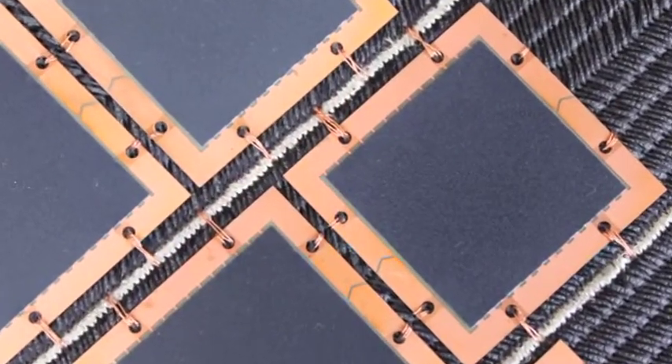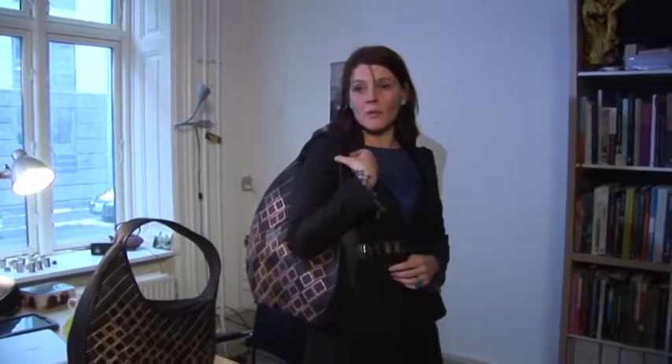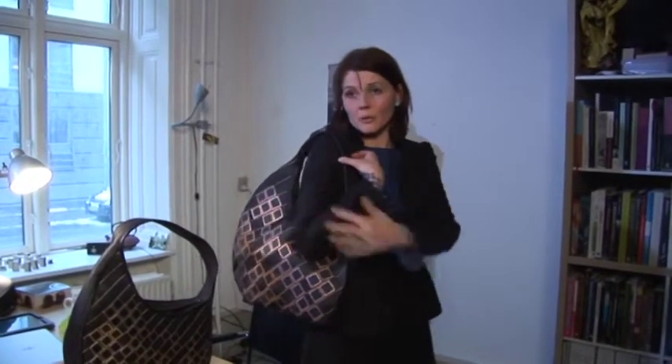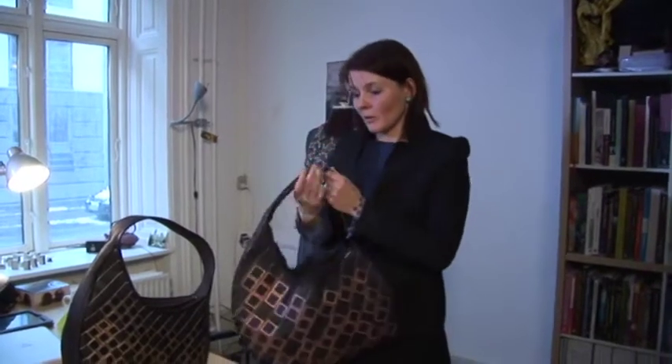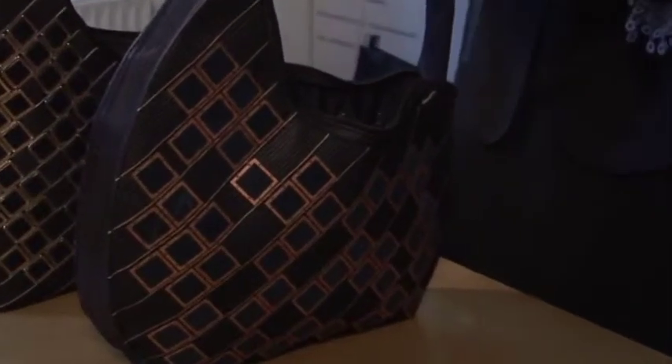But getting the physics right wasn't the only design consideration. The shape of the bag also has a special story, because when you have it on your shoulder, your arm is covering as little as possible of the bag, so the arm is not damaging the harvest of energy. We had to take all these different things into consideration, because suddenly it's not just a bag that needs to look good — it actually has to live up to a lot of different tasks and functionalities.